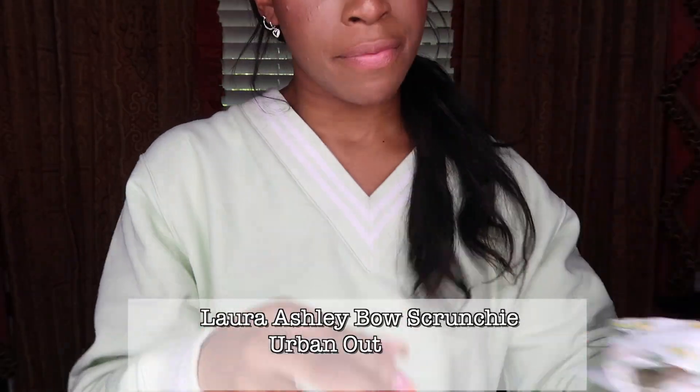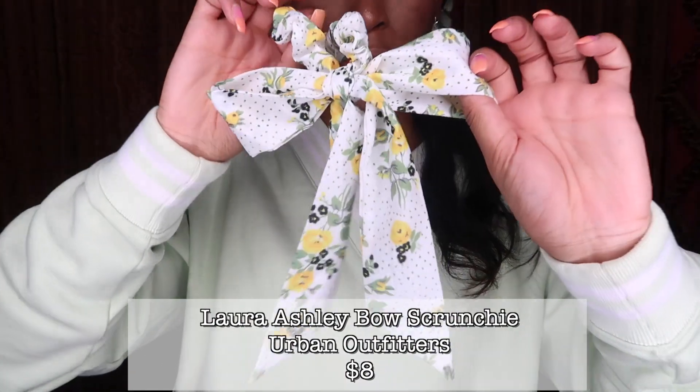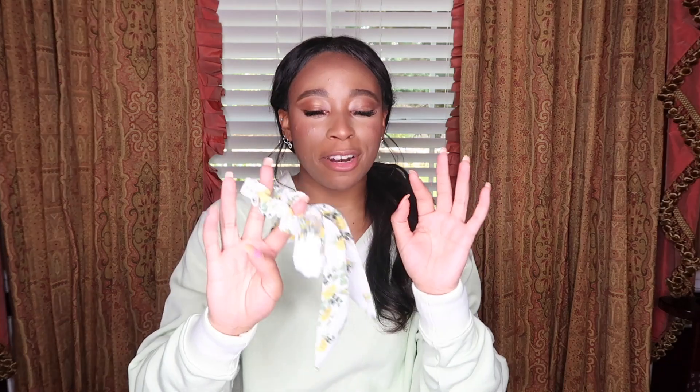I also have this cute little hair tie from Urban Outfitters. It's so girly and feminine, which you guys know is my style anyway. I just thought it was so cute and I want to get a couple more. You just tie it in your ponytail and it just elevates the whole look.